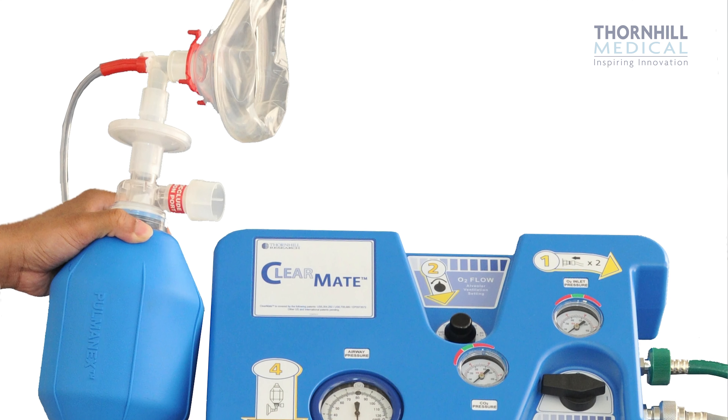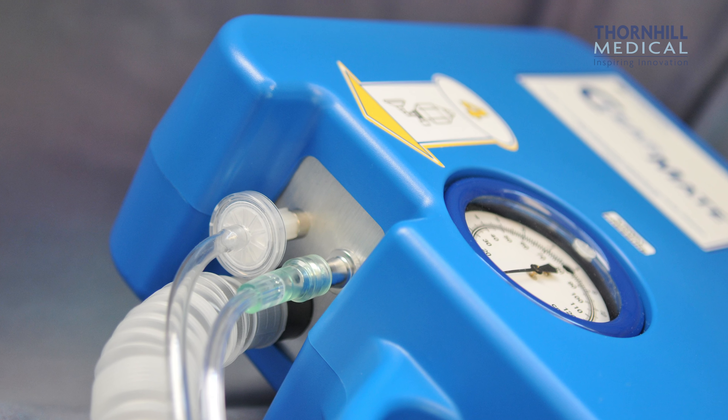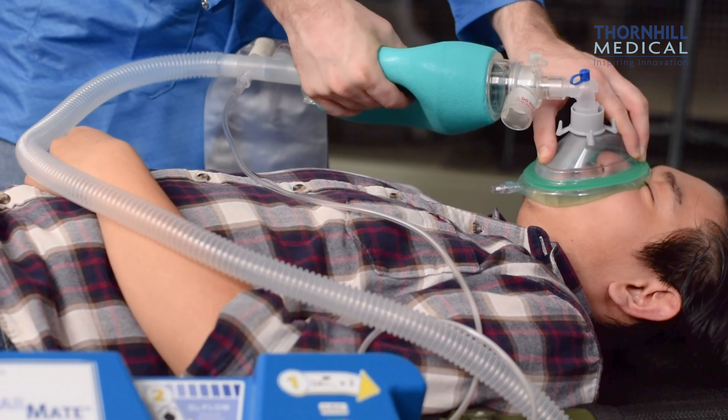It's portable, it's lightweight, and it is entirely pneumatic and does not require external power to be operated. ClearMate is designed to be robust with all safety features in mind.